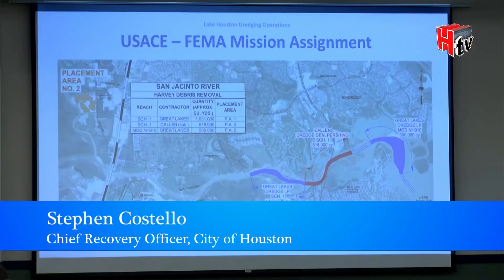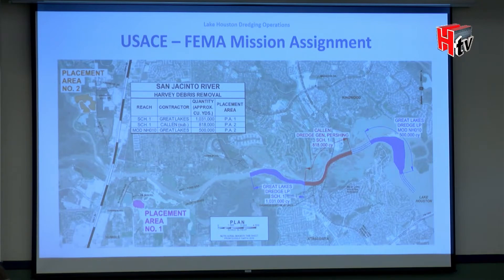As background, this was the very first project started by FEMA and the Corps of Engineers. The blue and red along the west fork of the San Jacinto was the Corps' first project. They moved about 1.8 million yards of material, pumping it to two disposal sites — one on the east side south of Highway 59 and one on the west side north of 59 — two existing sand pits.